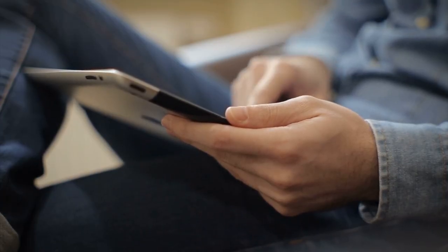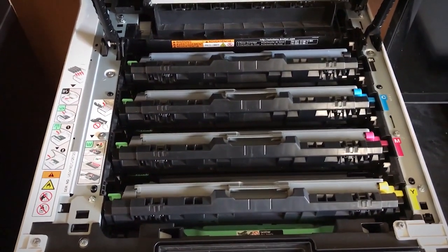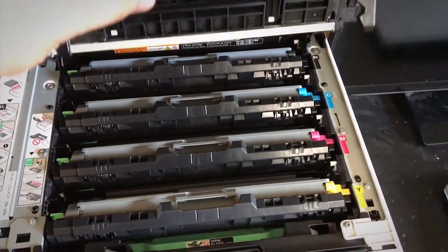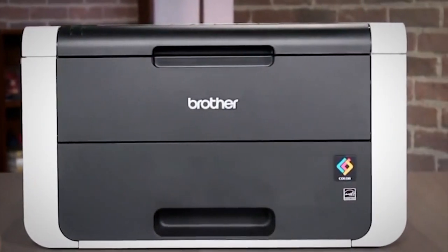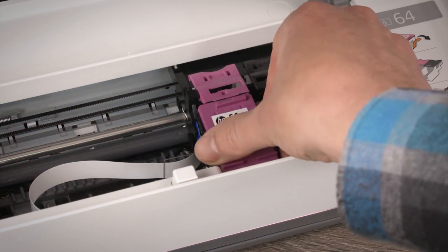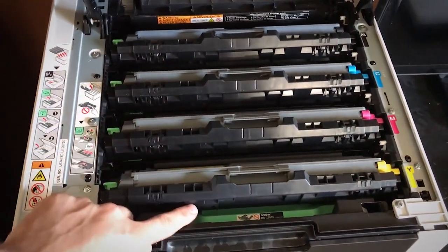Before you go to the nearest Best Buy, do some research online. Make sure the price of the replacement cartridges is in line with other models at a similar price point. It's also worth checking whether you can pick up third-party ink cartridges for your printer and whether you can refill the ink cartridges. Be aware that using unapproved ink cartridges might void your warranty.